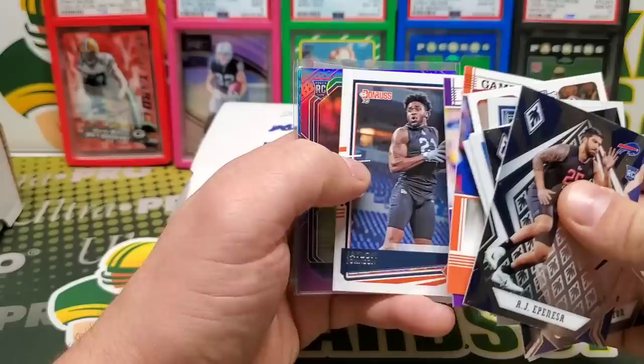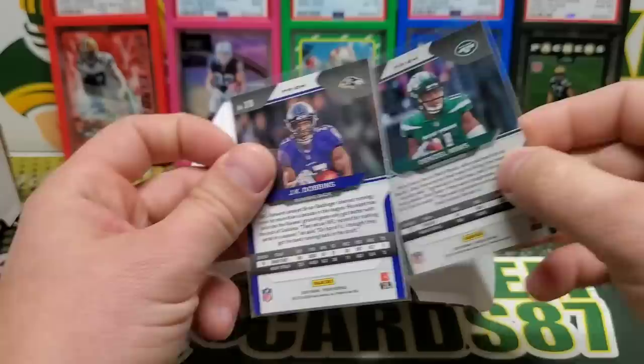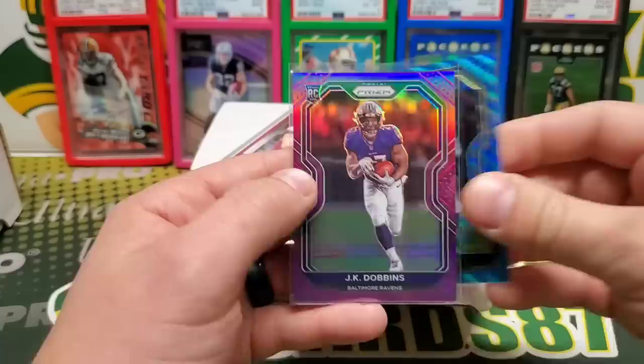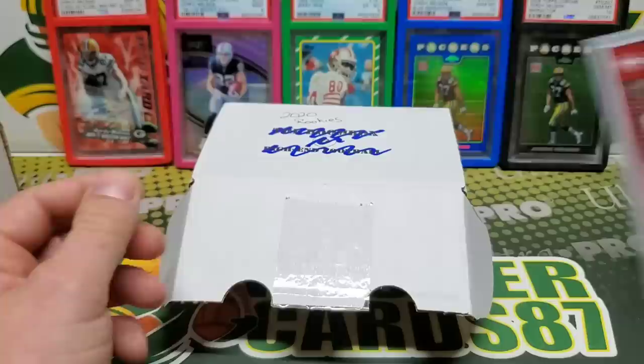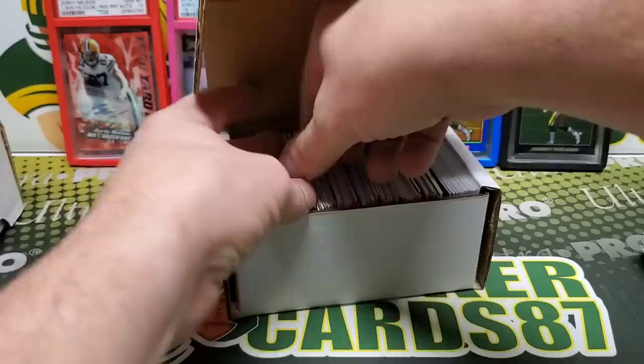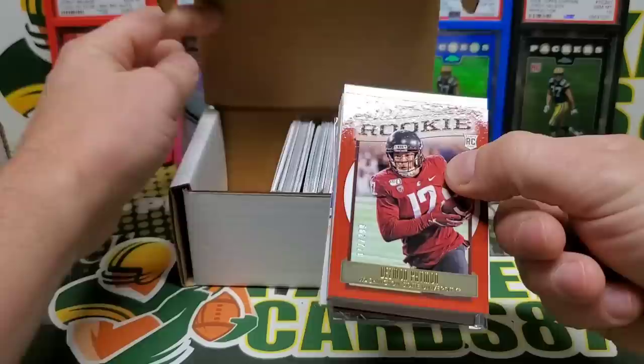Jalen Johnson. Oh, JK Dobbins Purple — sweet! Denzel Mims. The blue wave one is out of 199. 125 on the Dobbins Purple Rookie — that's pretty sweet. He just came back from injury again, so hopefully he'll be good for a while. Dude is a beast when he's on the field. Tommy Stevens. Let's see here — we're already at eight and a half minutes. Let's see how much we can get through.